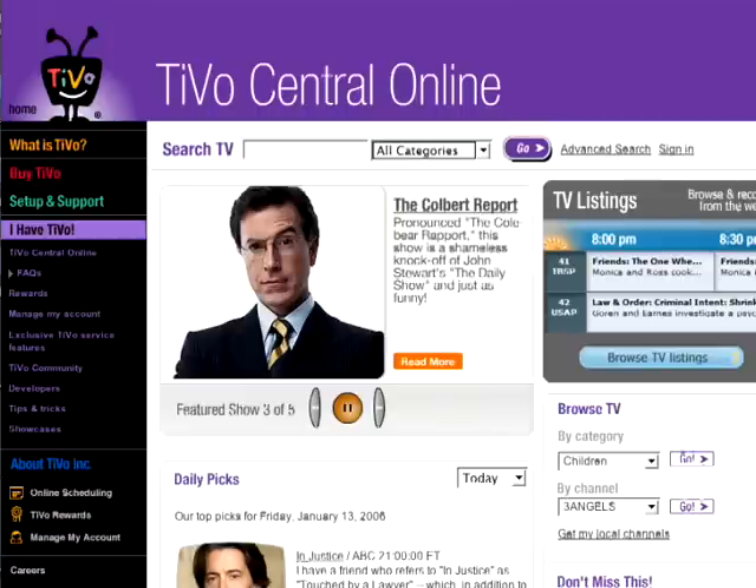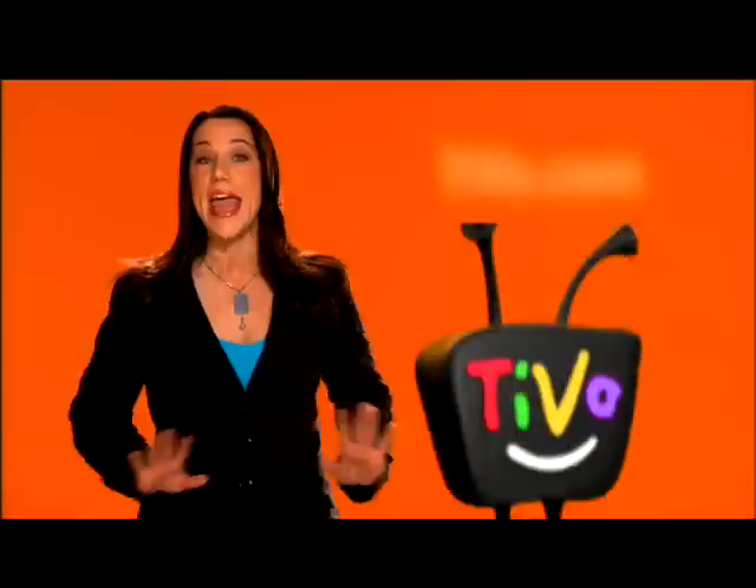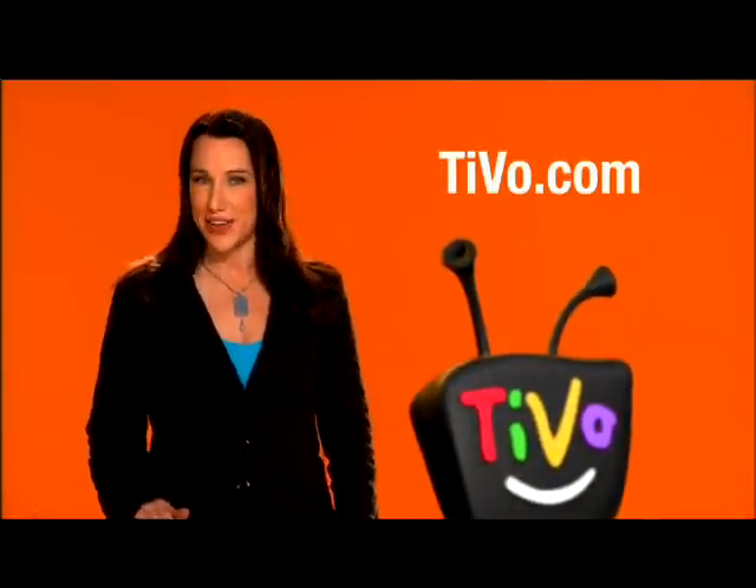And guess what? You can do all of this on the web. Whether you're in the office or on the road, just visit TiVo.com from any computer with web access and schedule away.